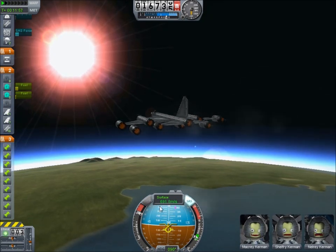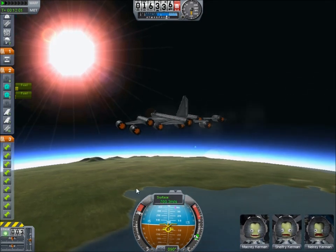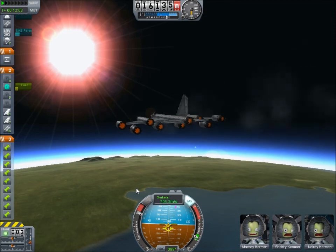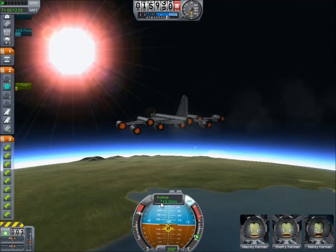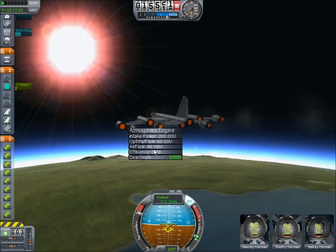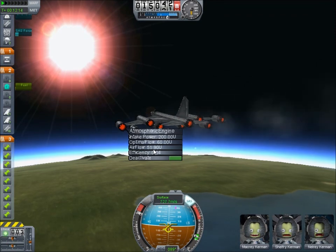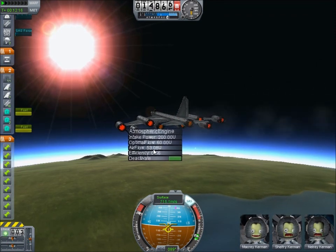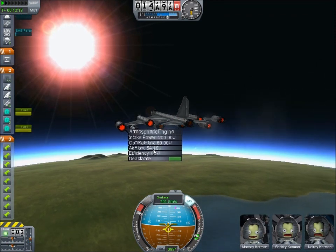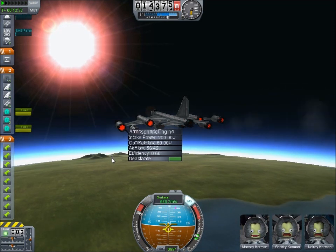We start to speed up again. You can see the engine start to heat up from having airflow again. I might even break my original speed of 742, but no — we dropped out of the efficiency range.